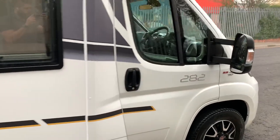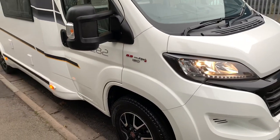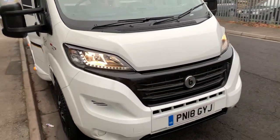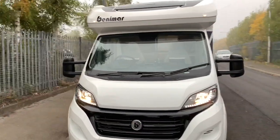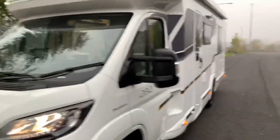One special thing about the Benamar is they come as standard with the upgraded 2.3 multi-jet 150 brake horsepower engine, daytime LED running lights, and a nice big skylight above the cab which you'll see inside.